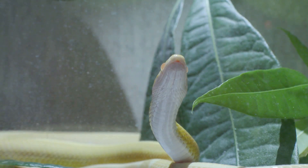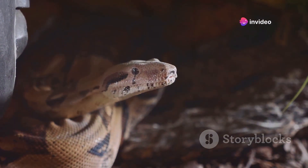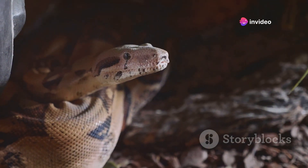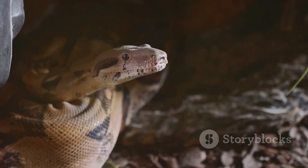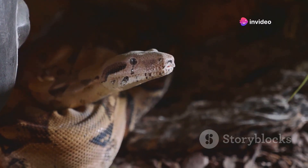In some cases, a lack of tongue flicking can be a sign of stress or illness. If your snake stops flicking its tongue altogether, it might be a cue to check for other signs of distress or to consult a veterinarian. Keeping an eye on tongue flicking patterns can help you monitor your snake's health and well-being. Understanding the nuances of tongue flicking can enhance your ability to care for your snake.